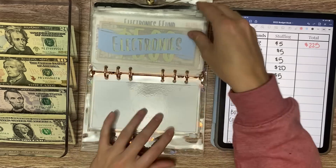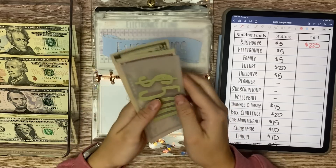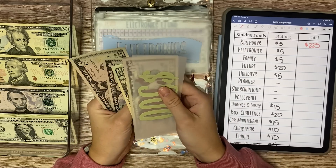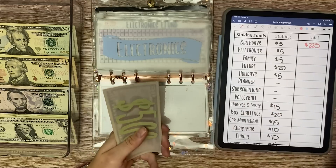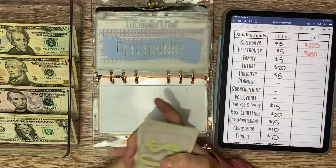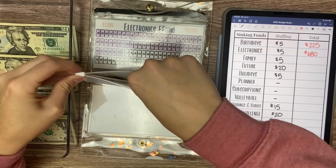Electronics today is going to receive $5. So we have $500, $600 in the bank, $650, $670, $675, $680 — getting close to another $100 slip in here. Hopefully we can reach that this month.